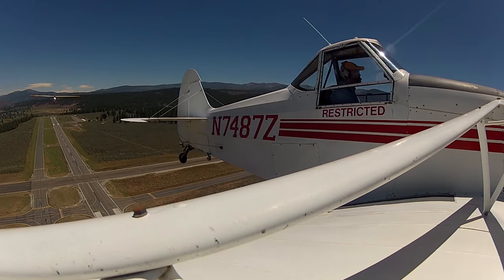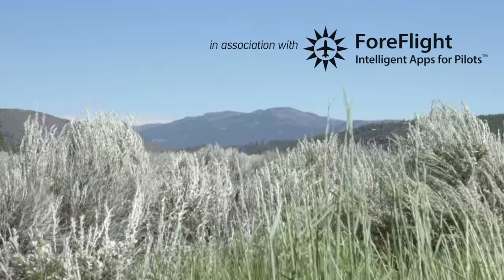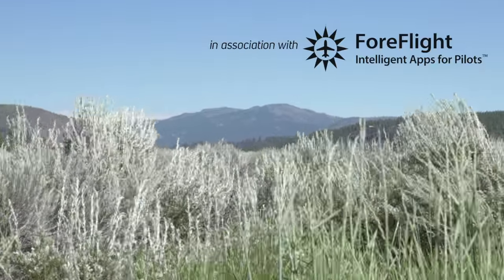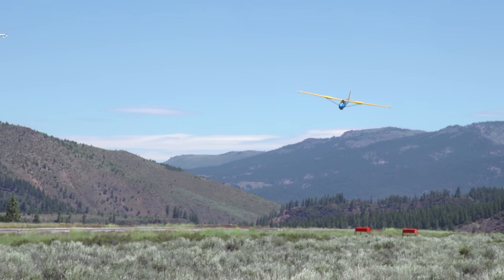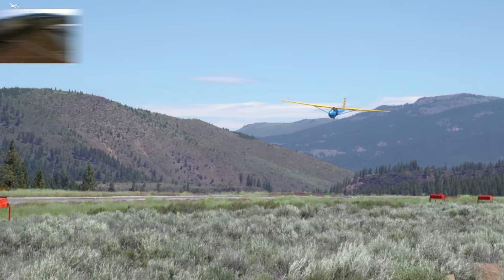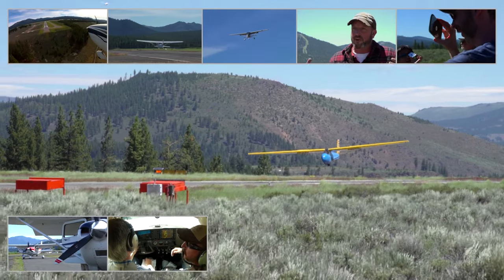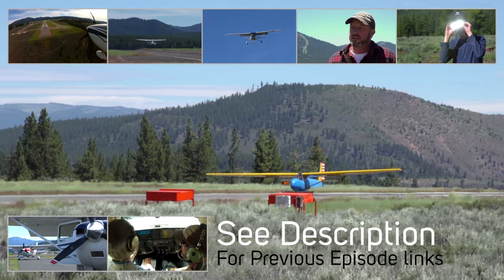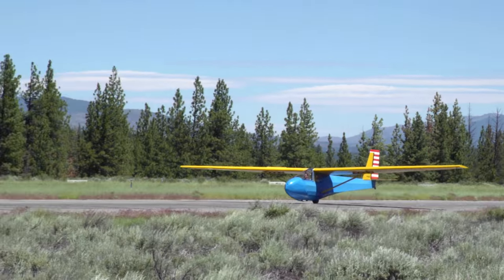I never thought I'd see lenticular clouds from a sailplane. This was the culmination of our mountain flying course with Jason Miller from The Finer Points of Flying. We filmed a multi-part series — please check out the description for other episodes. This experience meant a lot to me, as soaring is how I started flying.